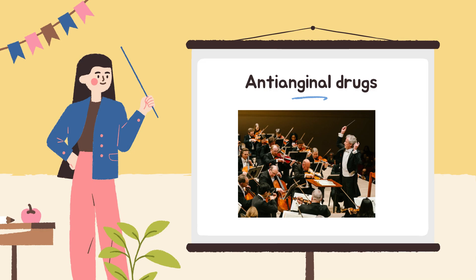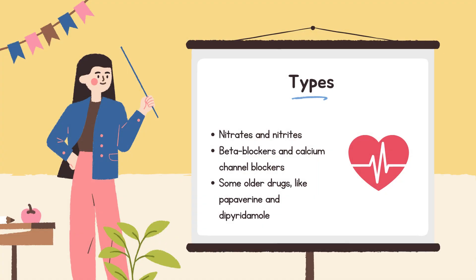There are a few main types of anti-anginal medicines. Nitrates and nitrites, like nitroglycerin, isosorbide dinitrate, and pentaerythritol tetranitrate, help by relaxing and widening blood vessels. This lowers blood pressure and makes it easier for the heart to pump blood, reducing chest pain. Beta blockers and calcium channel blockers also help by slowing the heart down and relaxing blood vessels. Some older drugs, like papaverine and dipyridamole, are still sometimes used. In short, anti-anginal drugs help by either reducing the heart's workload or improving blood flow, or both.